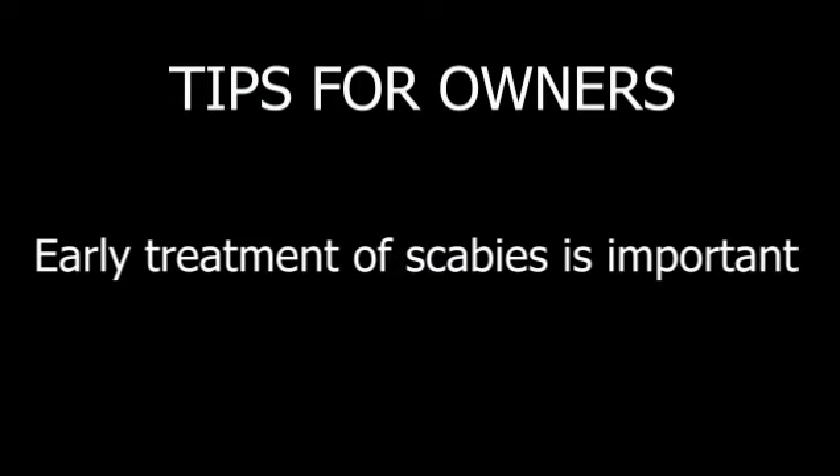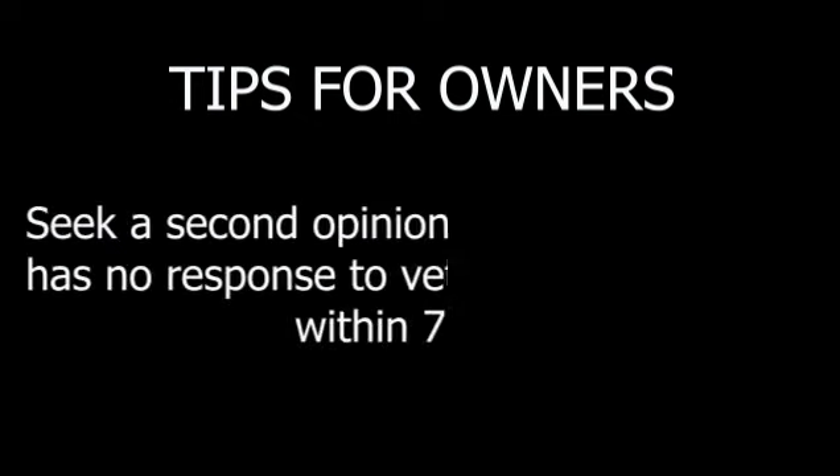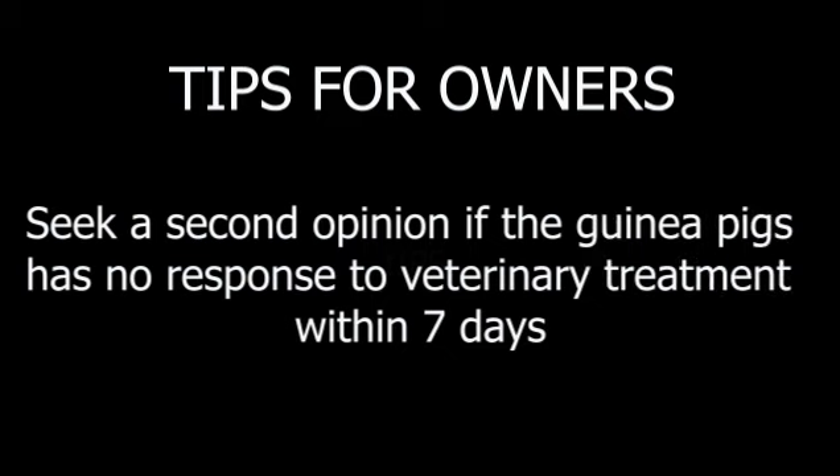Tips for owners: Early treatment of scabies is important. Most people lead hectic lives, but do make an appointment to see the vet when your pet has a skin disease. Seek a second opinion if the guinea pig has no response to veterinary treatment within 7 days.